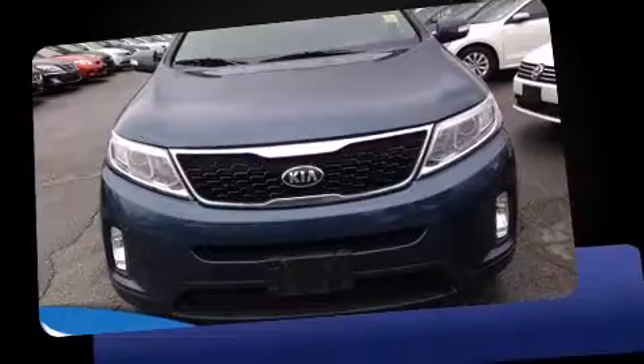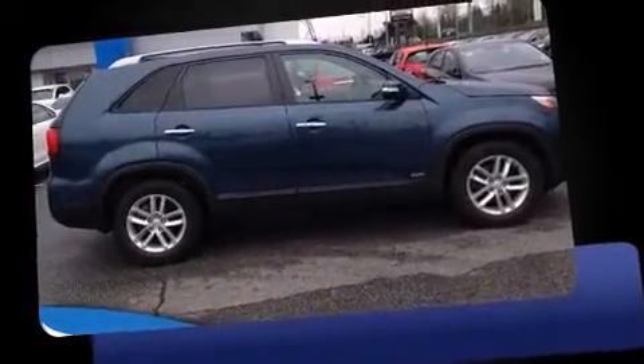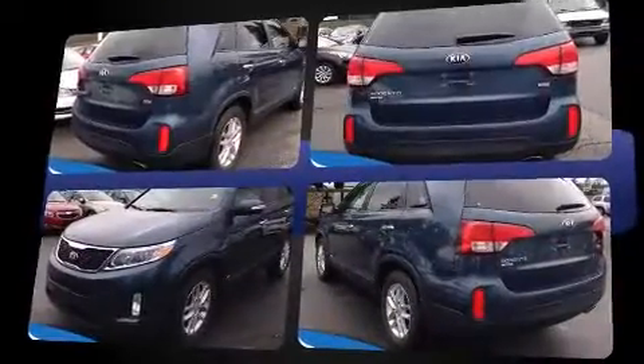Discerning drivers will appreciate the 2014 Kia Sorento. Smooth gear shifts are achieved thanks to the refined 6-cylinder engine. And for added security, Dynamic Stability Control supplements the drivetrain.